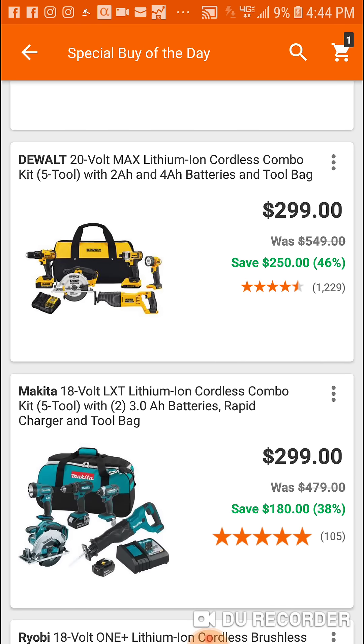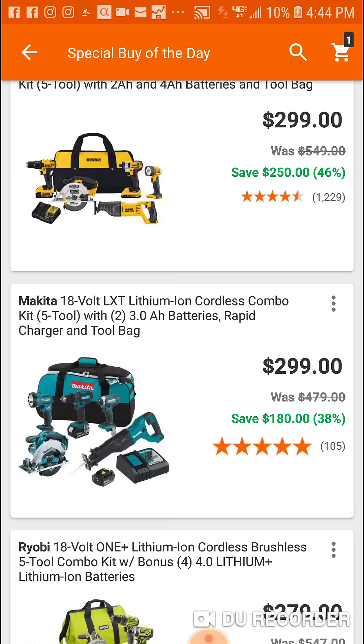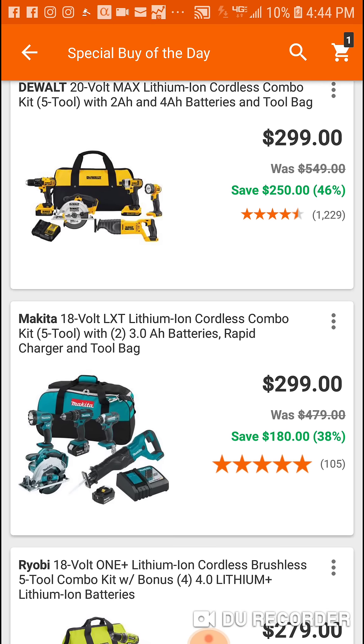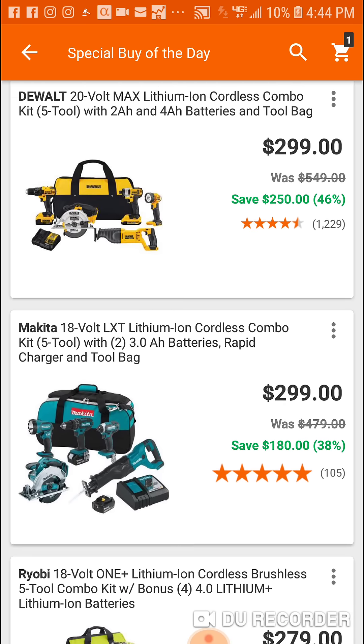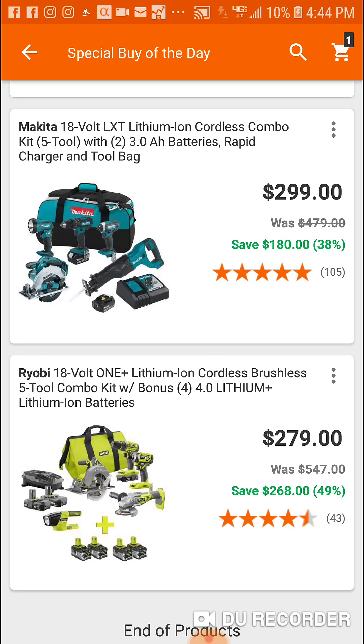There's also a DeWalt and a Makita kit — both are five-tool deals, both brushed, both $299. With the DeWalt you get a 2Ah and a 4Ah battery, so six amp hours total. With the Makita you get two 3Ah batteries, so also six amp hours. I'd probably go with the Makita personally, but it looks like you save a little bit more with the DeWalt. To be honest, this kit is never $549, so I wouldn't put too much stock in that claimed savings.